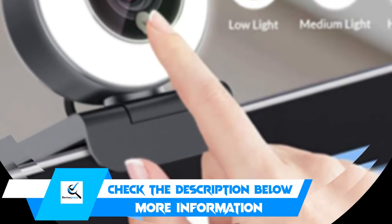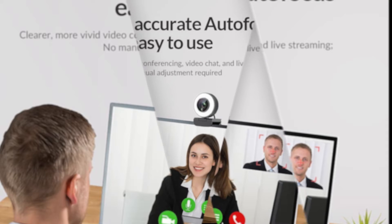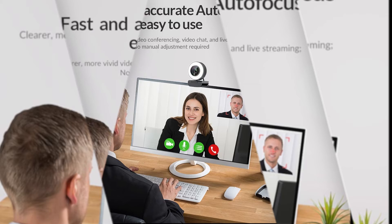The auto-focus function is reliable, so you won't have to worry about keeping the camera steady. The H.264 encoding ensures smooth video in low bandwidth conditions.